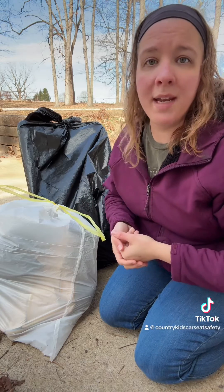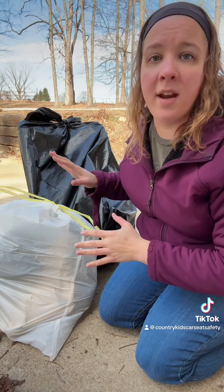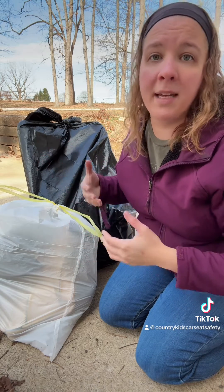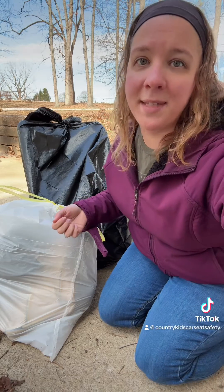I hope that information helps somebody out today. When you have an expired car seat, make sure you're cutting the straps and disposing of it in a way that ensures it can't be picked up and reused by another family — because every child deserves a safe seat.